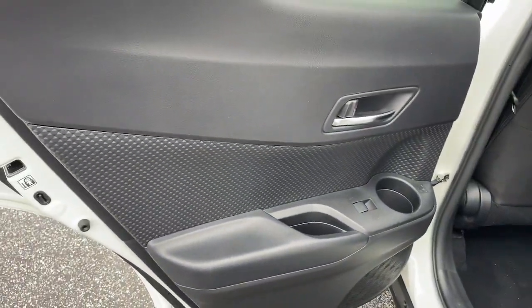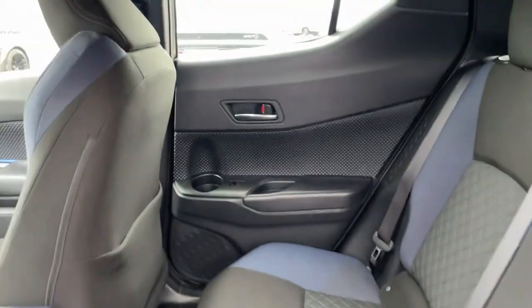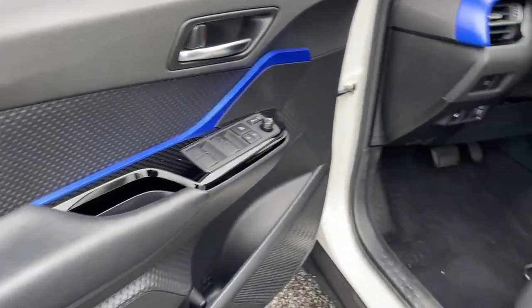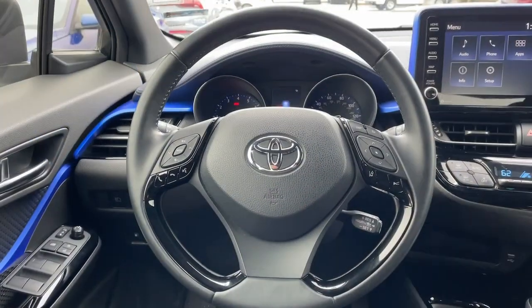The following are some of this vehicle's highlighted options: lane departure warning, keyless entry, hands-free liftgate, backup camera, satellite radio, lane keeping assist, keyless start, adaptive cruise control, heated mirrors, and power liftgate.